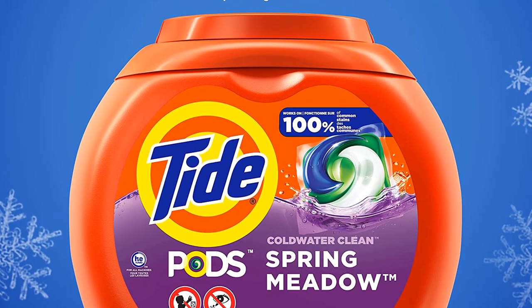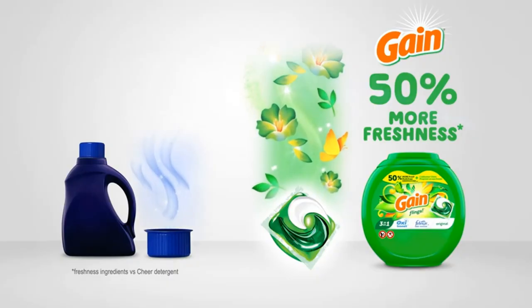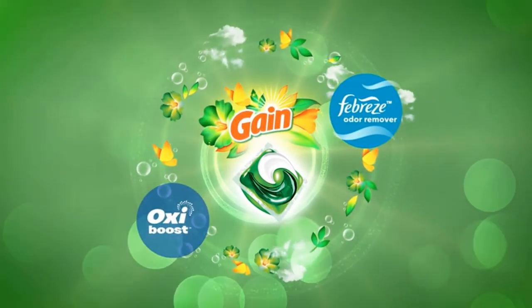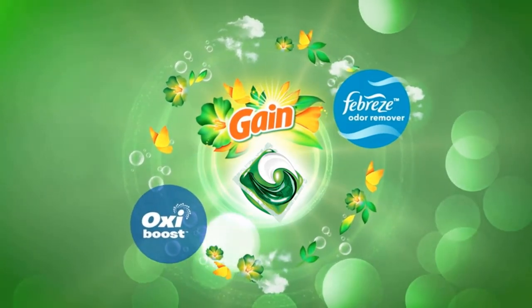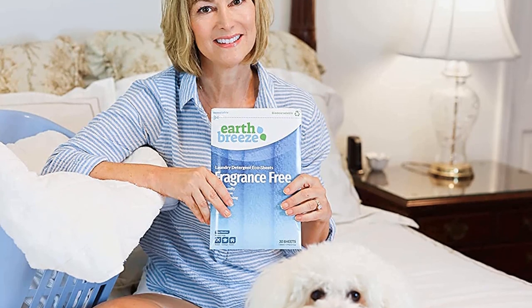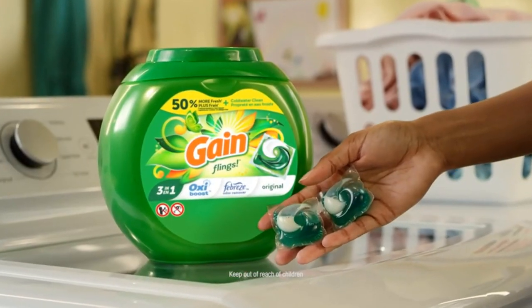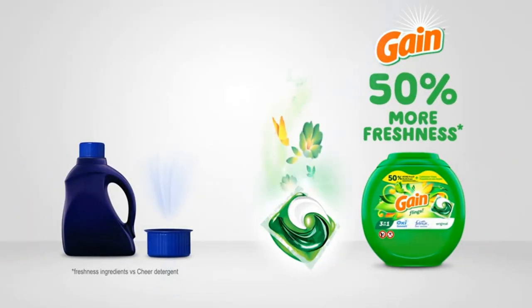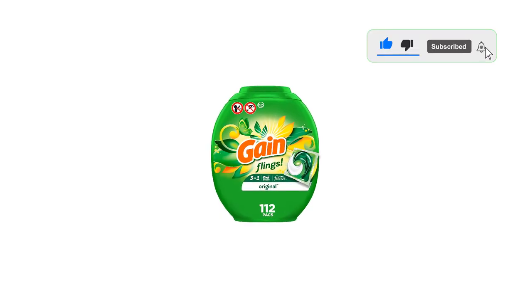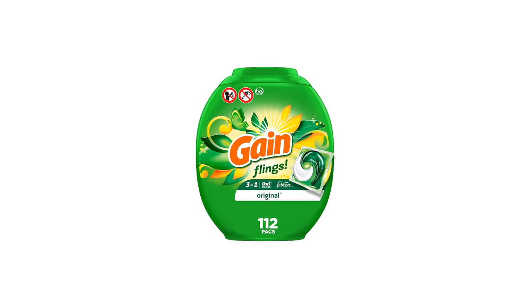This Tide option landed on our list because of the best-selling Spring Meadow scent — it's fresh, sweet, and not at all overpowering, leaving clothes with just enough fragrance to smell extra clean. Tide Pods compared similarly to other top performers: all tested items except a towel were softer than before washing, and despite shirts feeling like they had some coating, they washed up residue-free. All items still had one or more stains visible to the naked eye, with the chocolate coming out the most.